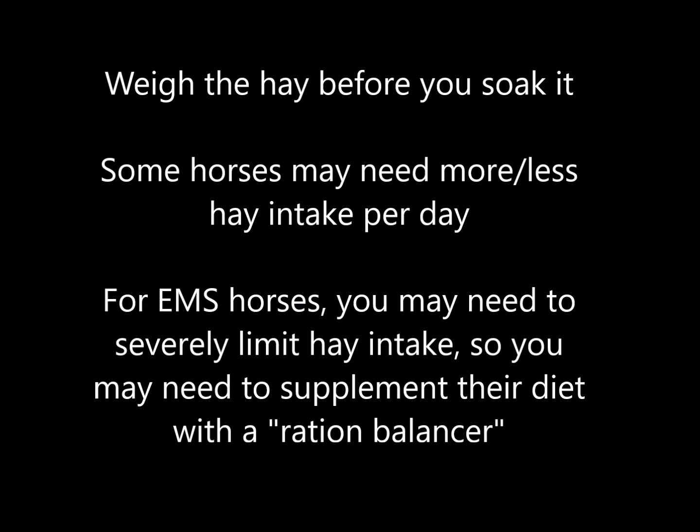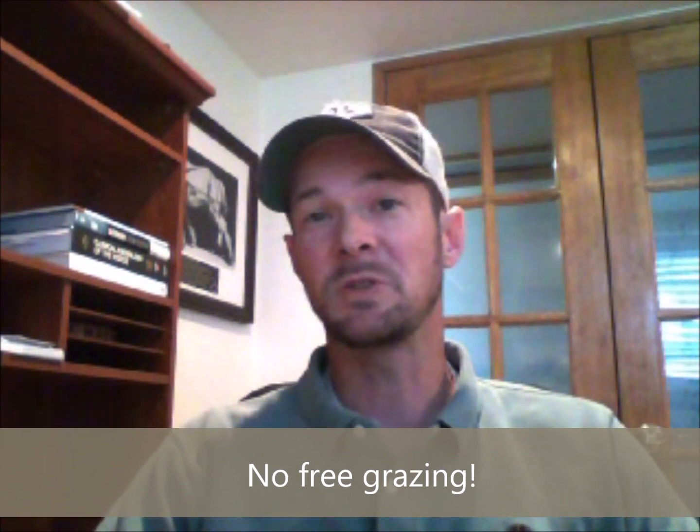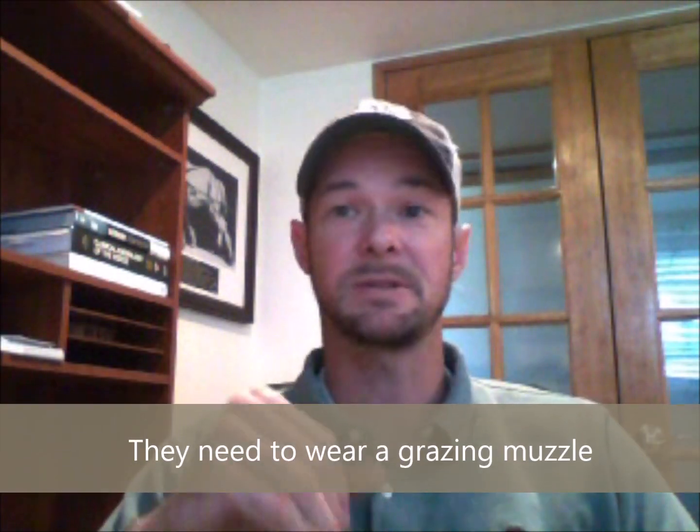Metabolic horses almost across the board need a complete ban on free grazing. The risk is just too high, and their willpower is too low. Laminitis and founder are heartbreaking to go through, so please don't play with that line. If you have a horse with metabolic issues, it does not get to graze freely on a pasture. Motivated eaters can consume as much as 40% of their maximum daily needs in as little as one hour. Ideally, metabolic horses need to live in a dry lot with hay selected specifically for them. But if they are out on pasture, they have to wear a grazing muzzle — no exceptions. Some of these horses are so sensitive that in just an hour or two of grazing in the right circumstances, they can develop a severe and possibly terminal case of laminitis and founder. Please take this seriously.